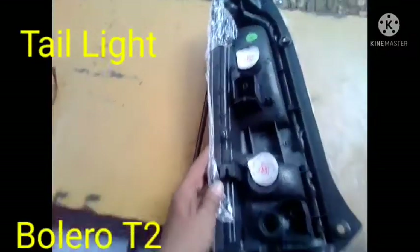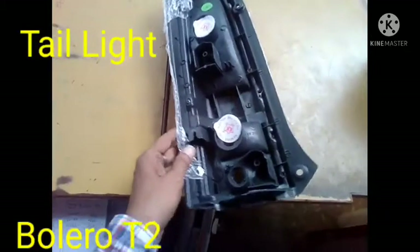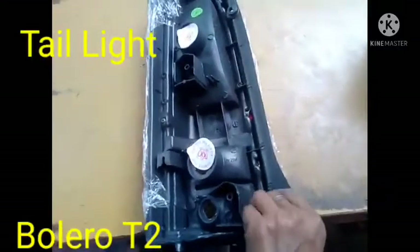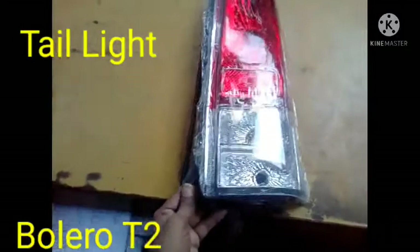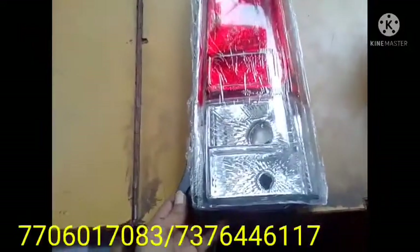We have both the left side as well as right side tail light available with us. This will be supplied to you on wholesale rate through the courier on paid basis. I have also showed you the front side and back side of the tail light, so you can confirm from this one.